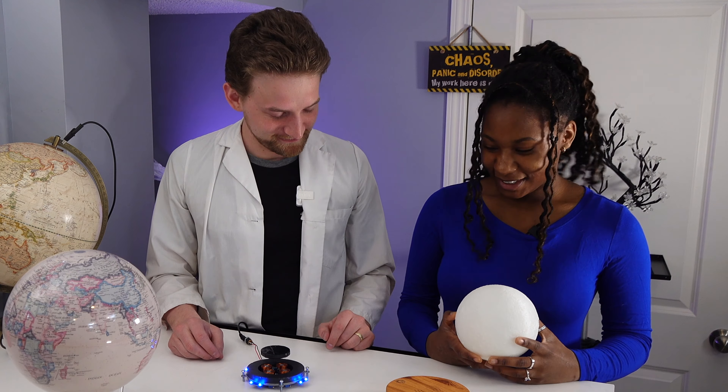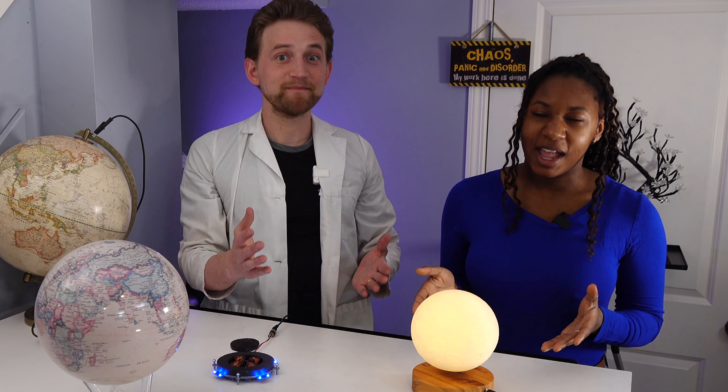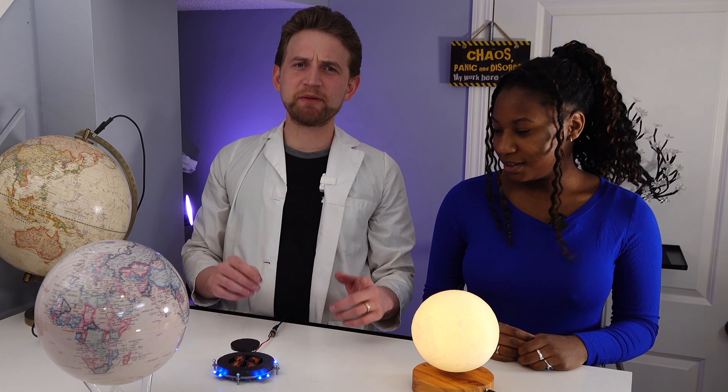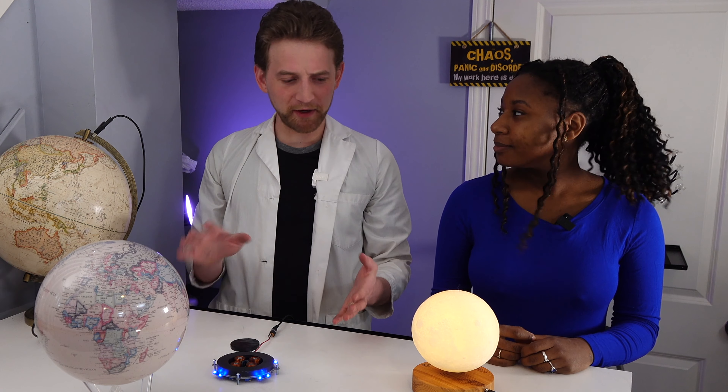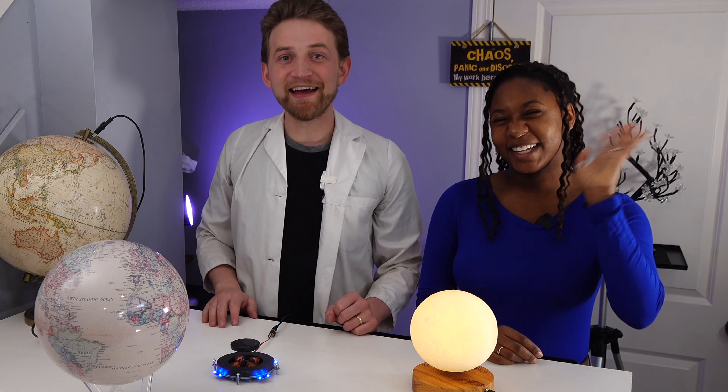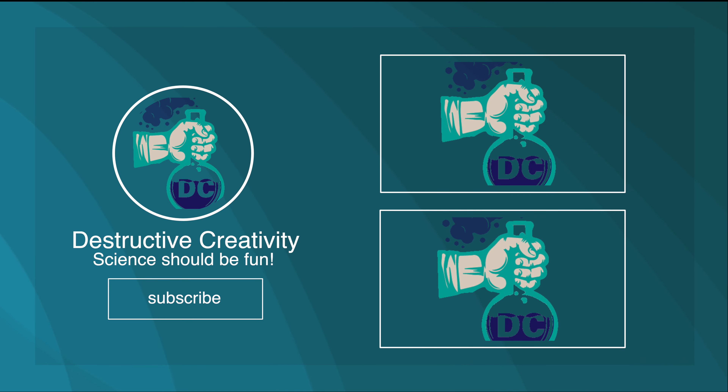It's so cool — we get to play with the coolest of toys. So there you have it: using science to make globes even cooler. One using a low friction environment and infinite rotation, and the other electromagnetic levitation. This has been a really cool episode. This is Destructive Creativity — if you like it, make sure you subscribe, and we'll see you next week. Bye!